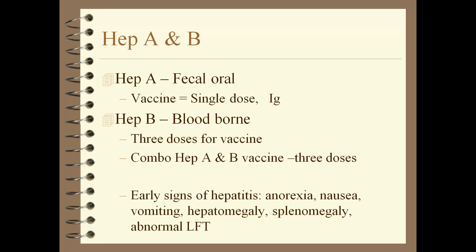Early signs of Hepatitis A and B include anorexia, nausea, vomiting, inflamed liver, hepatomegaly, sometimes splenomegaly, and abnormal liver function tests. Not always — it depends on where they are in the transition, whether it's the acute phase or early or late stages.